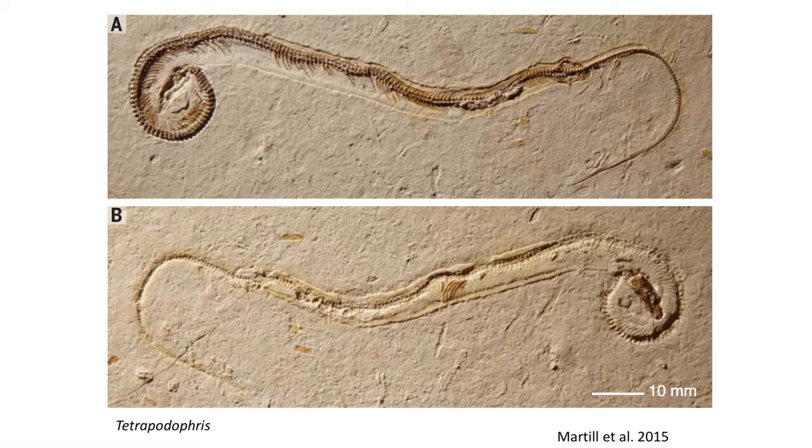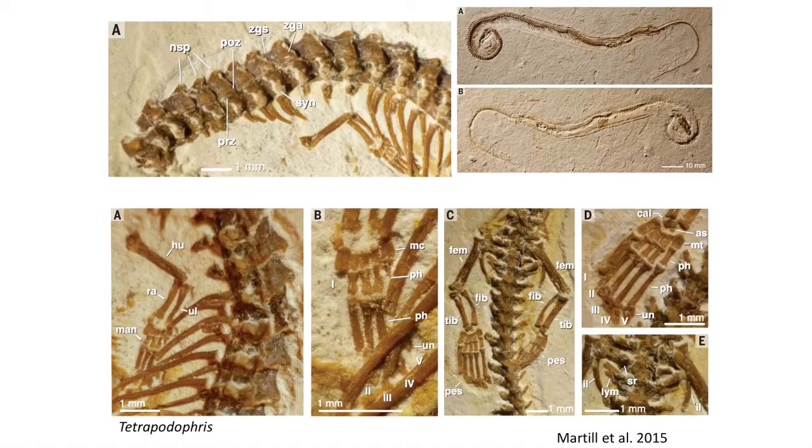The recently described Tetrapodophus from the early Cretaceous of South America is the first fossil snake that exhibits all four limbs. The forearm includes the humerus, radius, and ulna with four fingers, and hind legs with five toes, nested in a weakly ossified pelvis. These fossils indicate that it was the forelimbs that snakes lost first.